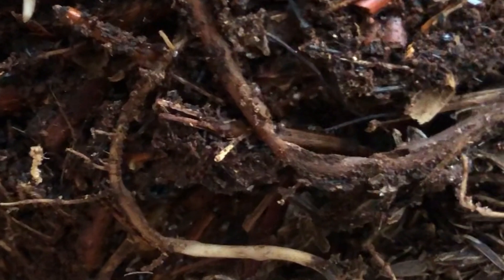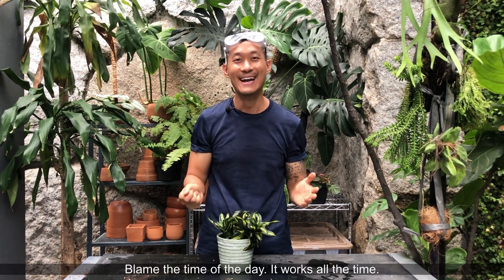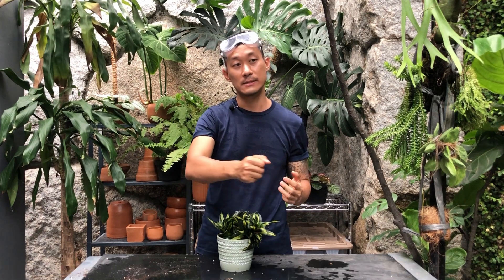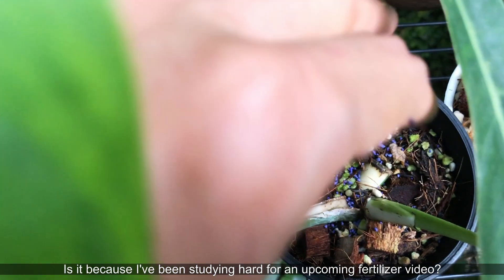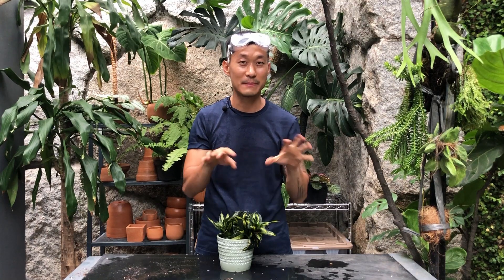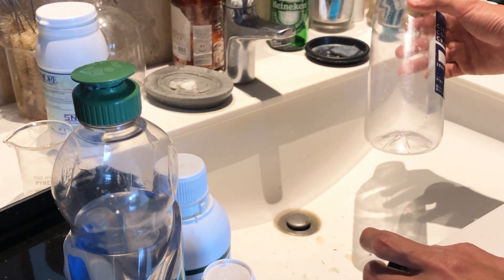If the mealybugs are in the roots, what you can do is a neem oil soil drench. I'm about to show you my neem oil solution. You can make a big batch of that and just pour it into your pot — just water your plant, saturate thoroughly, and it will kill any mealybugs in there. Alternately, you can also use a chemical pesticide called furadun. You would sprinkle the furadun on top of the soil, and as you water it or as it gets rained on, the chemicals will kill not just mealybugs but many other pests that live in your soil.